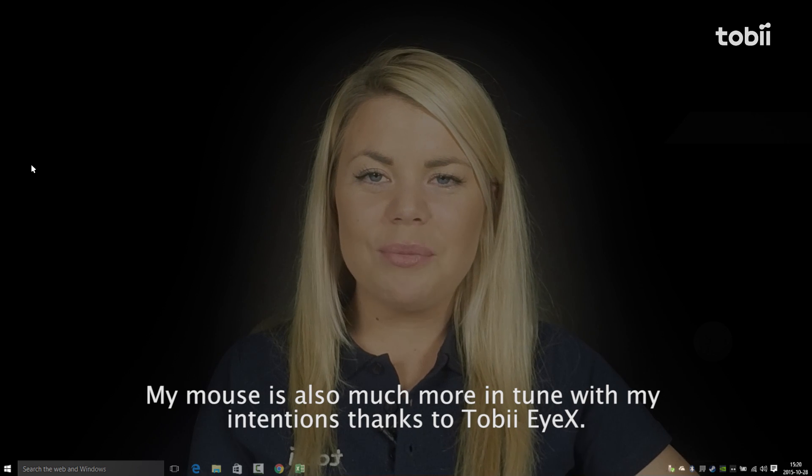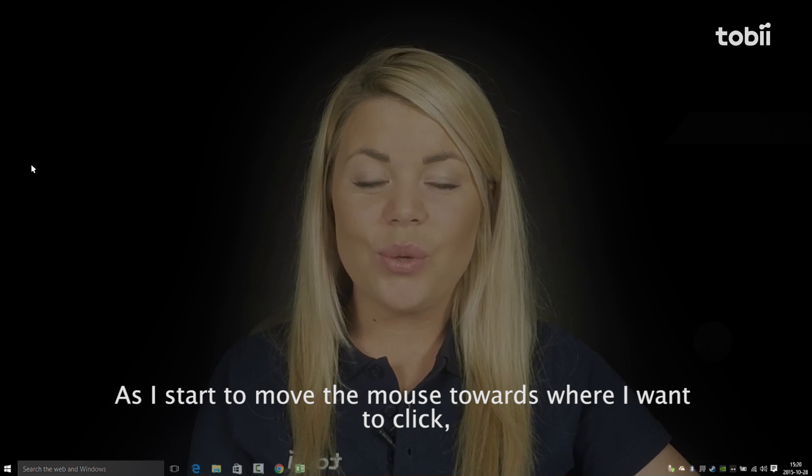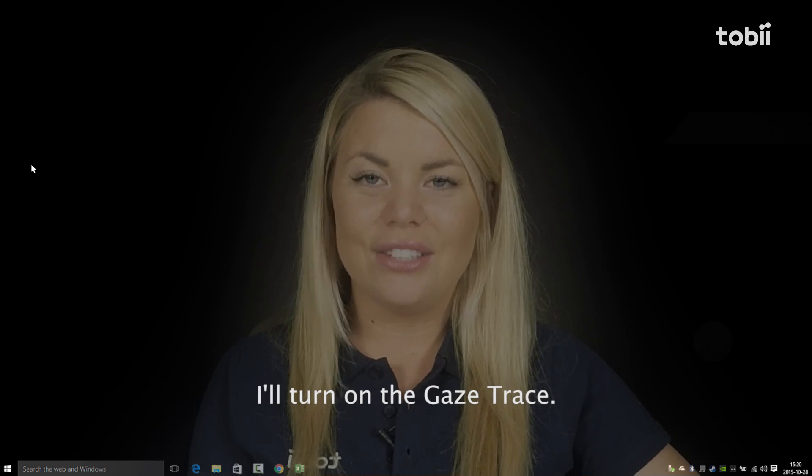My mouse is also much more in tune with my attention, thanks to Tobii iX. As I start to move the mouse towards where I want to click, the cursor jumps all the way over there, reducing my mouse movement. I'll turn on the gaze trace to show you.